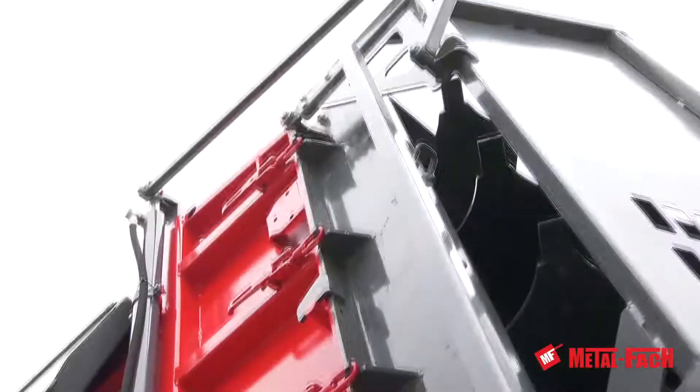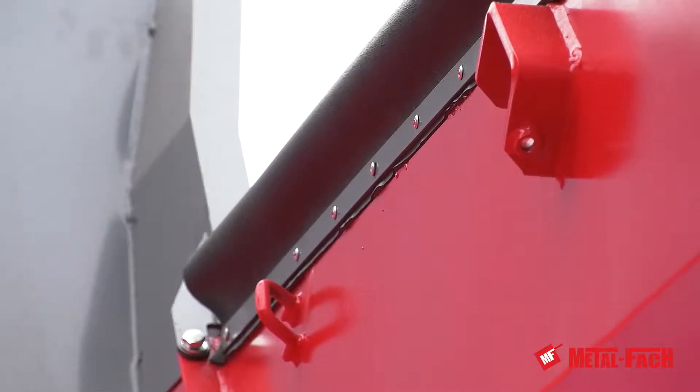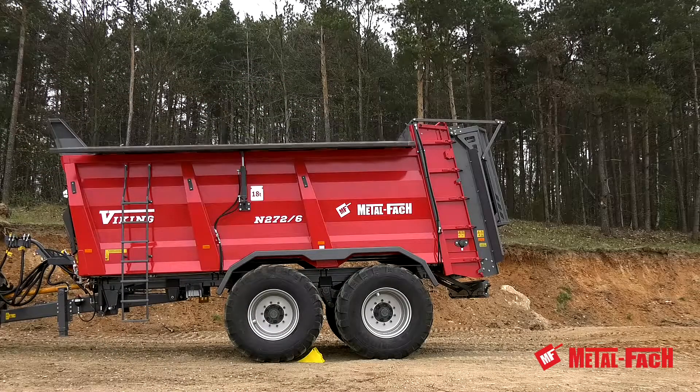The spreader is the only machine in its class equipped with hydraulically actuated top sections. They are secured with a special rubber gasket that doesn't allow blocking the extensions during loading.